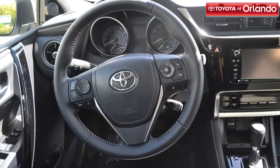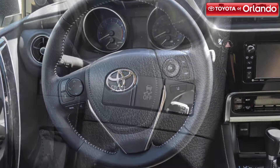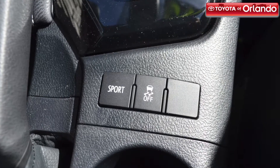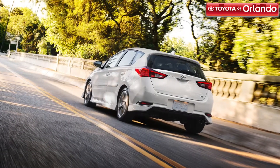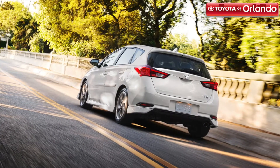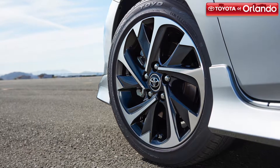The 2017 Corolla IM has great gas mileage too, with an EPA estimated 27 miles per gallon city and 35 miles per gallon highway. This front-wheel drive car also has an available sport mode, which allows you to increase your vehicle's performance with the push of a button.